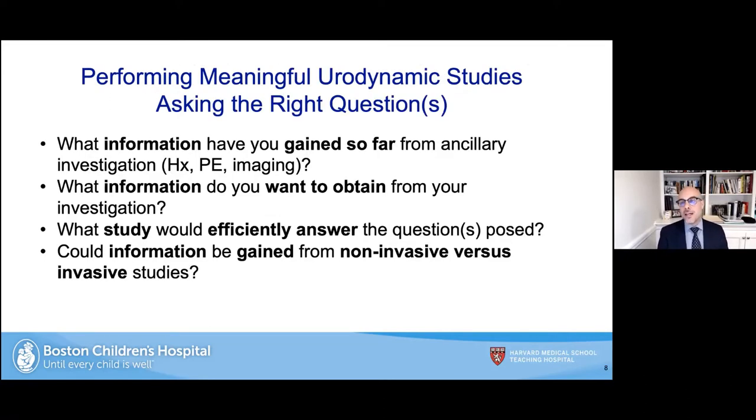A key to performing meaningful urodynamic studies — making it worth your while and your patient's while — is asking the right questions. What information have you gained from ancillary testing such as history, physical, and imaging studies? What information do you want to obtain? What study would efficiently answer the questions posed? And could information be gained from non-invasive studies versus invasive studies?